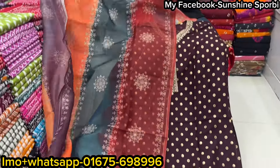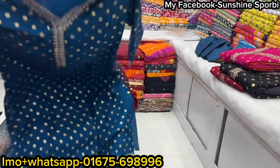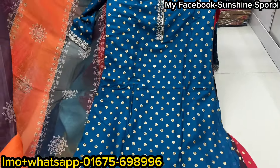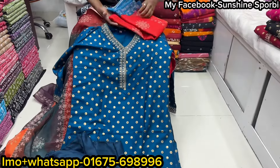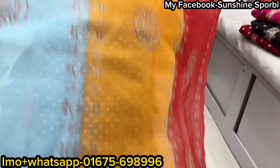So the price is 100 taka. This is a red dress. It is made of Maisuri silk, and the ornament on it makes it look even more beautiful. It is absolutely colorful and looks very good — the color really enhances the appearance.